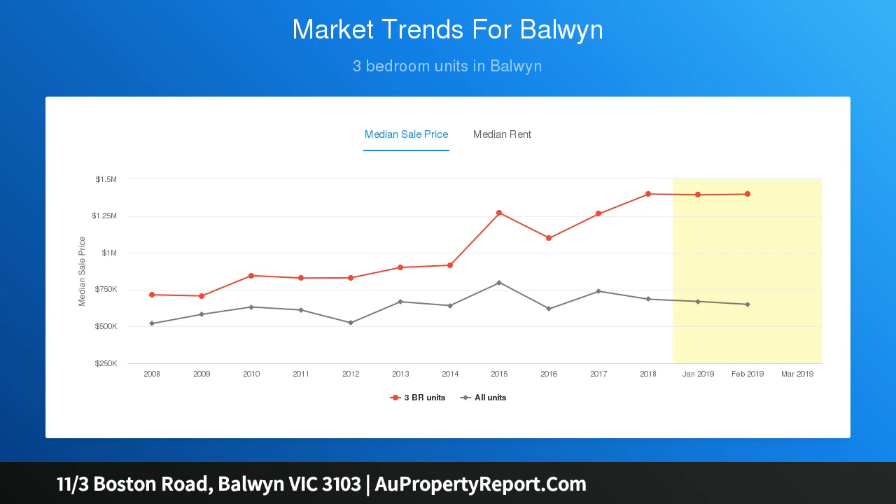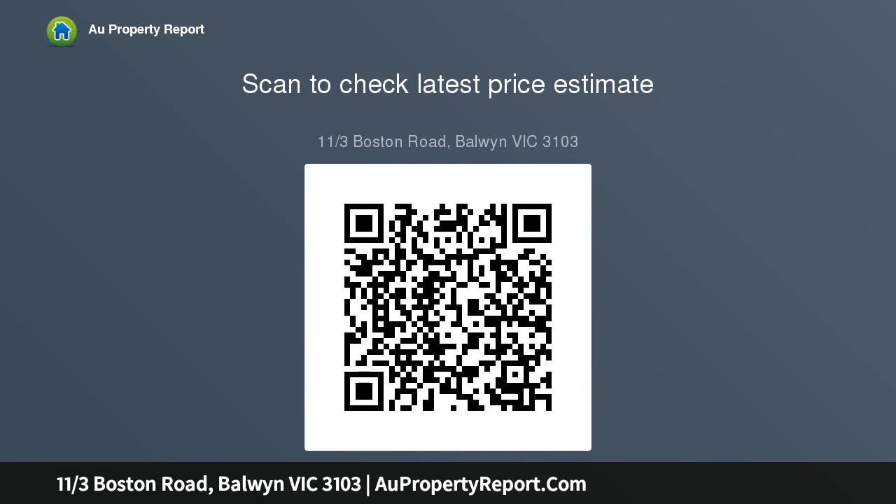In a boutique 1960s block, generously proportioned to reveal two spacious bedrooms, living and dining, separate kitchen, and tiled bathroom. A sun-drenched garden and carport add further appeal to this superbly positioned apartment, close to France's leading schools, Balwyn Cinema, Canterbury Station and more.